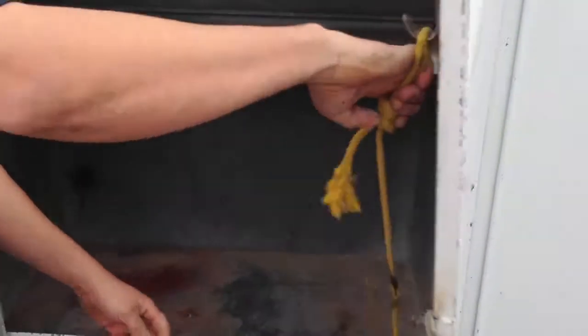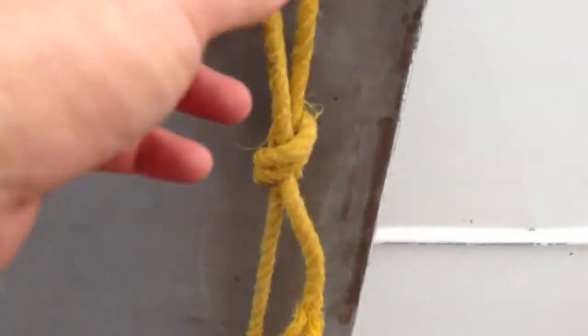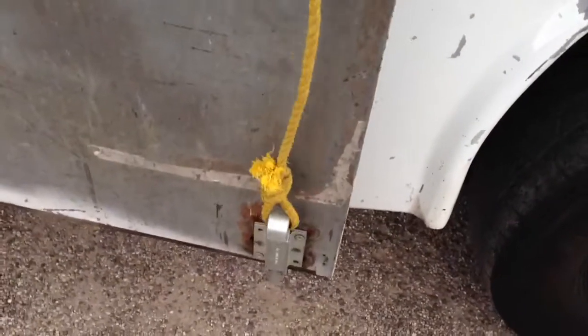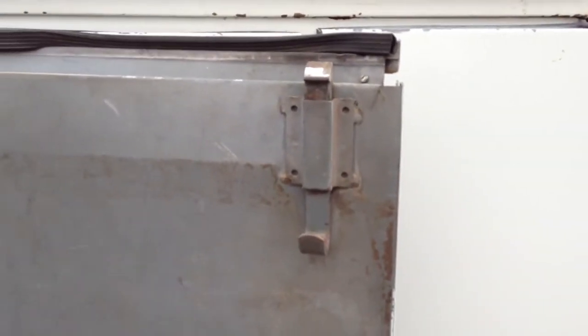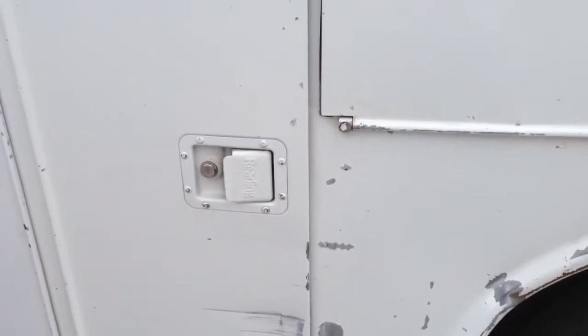We had to put a new latch on this door — we had to do a little repair work. There's a pulley system on it: it pulls that up and then it releases, and then this one will come down. So there was a reason for that being there. Anyway, we'll put that pulley system back together.